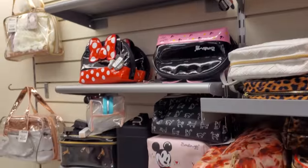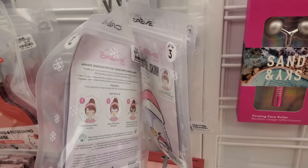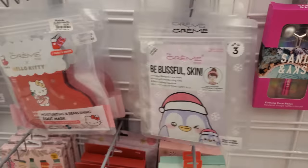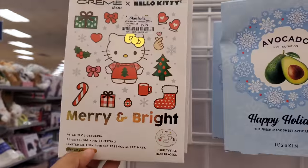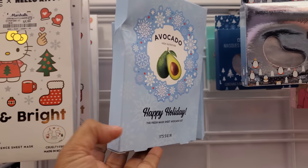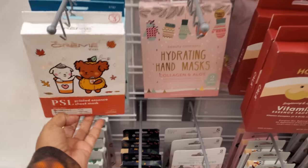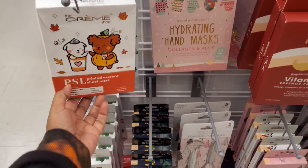I know these are still around, we've seen them before. Some new stocking stuffers — they're all going to be five to seven dollars. Merry and Bright, this one's $5.99. Vitamin C, avocado, Happy Holiday, here's another one — I think this one might be like a pumpkin chai.